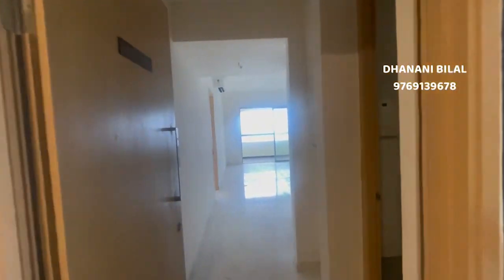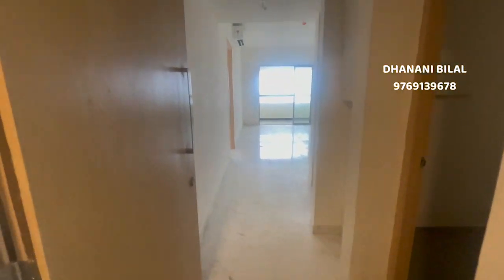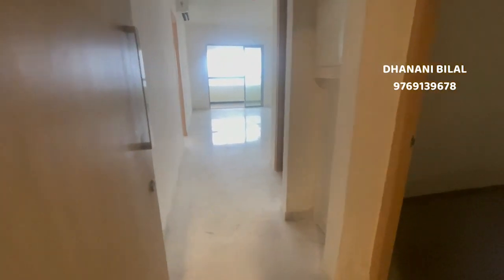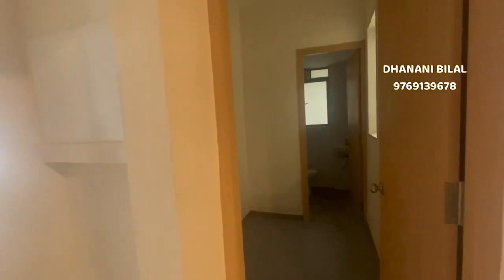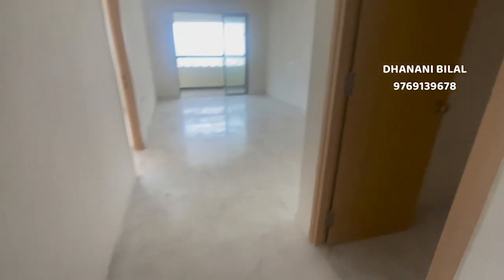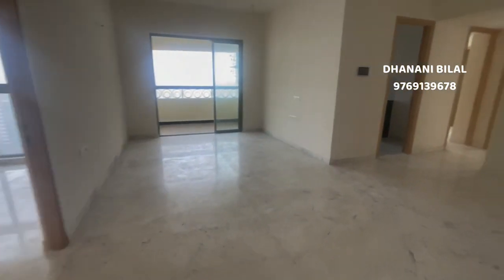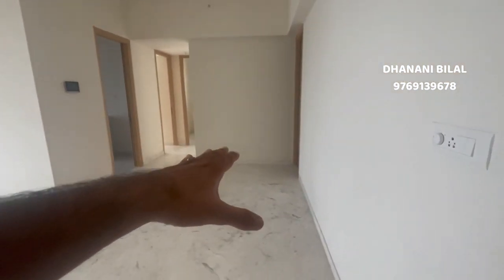Today we are checking out a 3BHK Premier in Lodha Palava, 286 square feet carpet. This is your entrance — you have a servant room with attached washroom and a foyer area. Here is a small store room; if you want, you can break this wall and make this your bedroom. And now this is your living space with the dining space.